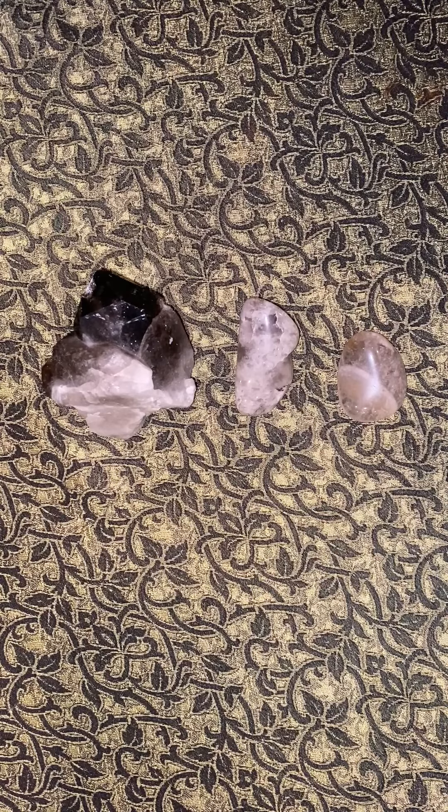Metaphysically, Smoky Quartz is often associated with grounding energy, protection, and spiritual transformation. It's believed to help absorb and transmute negative energies, making it a popular choice for those seeking balance and clarity.